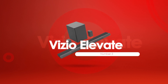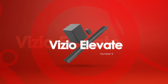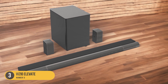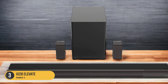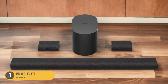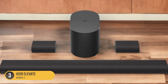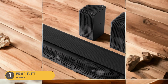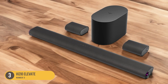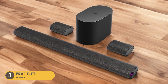At number 3, we have the Vizio Elevate, best mid-range. The Vizio Elevate is a 5.1.4 channel soundbar that delivers deep and thumpy low bass thanks to its dedicated subwoofer. It stands out with its unique design, featuring rotating sides that elevate for Dolby Atmos content, providing an immersive sound experience. The Vizio Elevate comes with rear satellite speakers that contribute to a more immersive and spacious audio performance, making you feel like you're in the middle of the action.